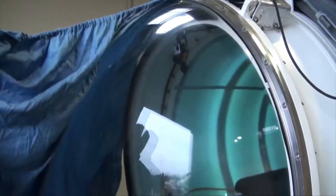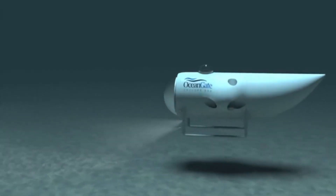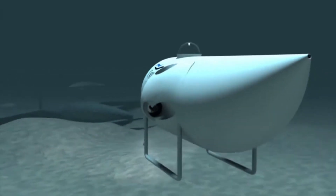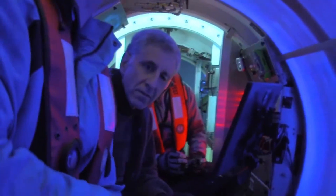The cost of labor to build the Titan submarine is about $10 million. This includes the cost of the engineers, the technicians, and the other workers who were involved in the construction process. The following are some of the specialists involved in the building of the Titan submarine and their roles.